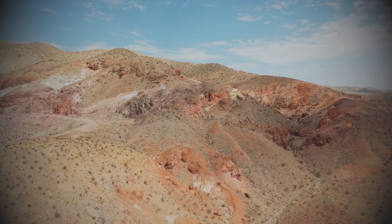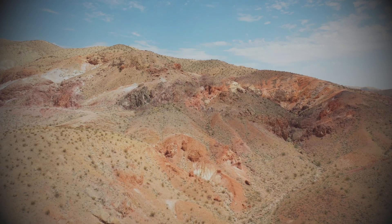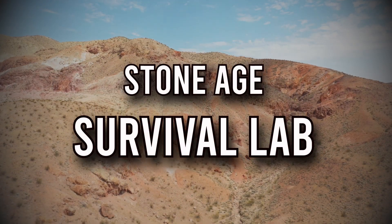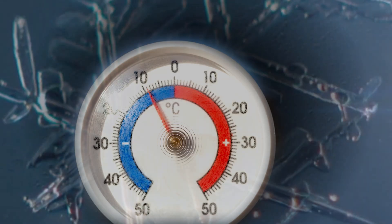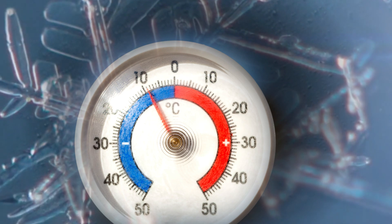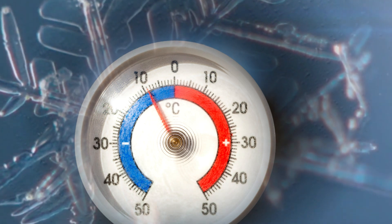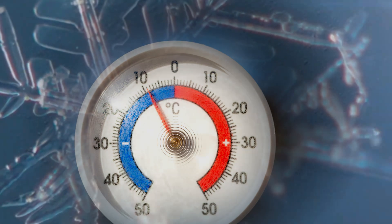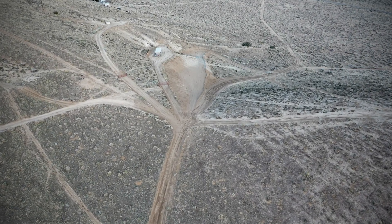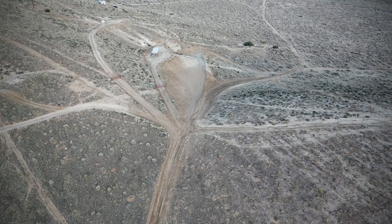Now it is time to stop the clock and take what we've learned so far into the field to test it in real life. I will be calling this the survival lab. In today's video I will be spending a night in below freezing temperatures putting ancient stone age technology to the test.